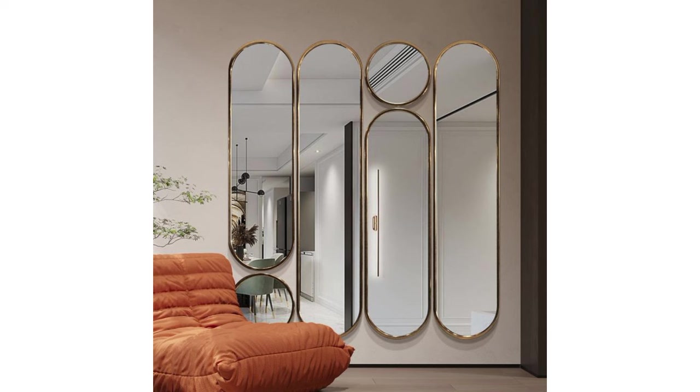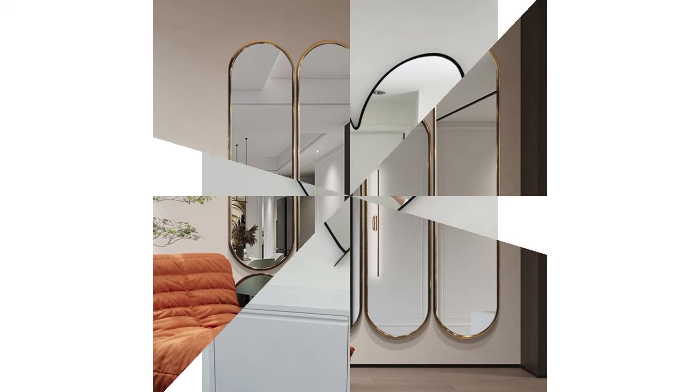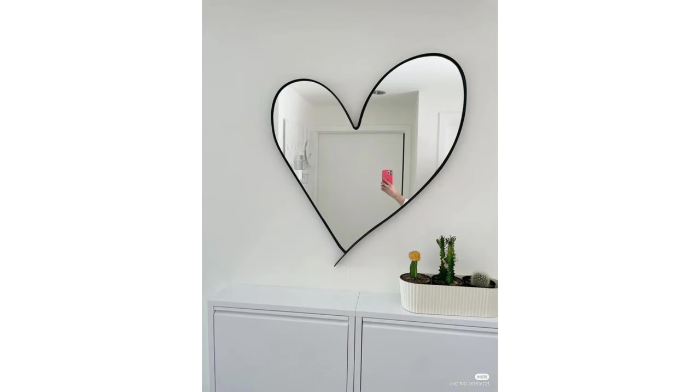Artwork: hanging artwork near a mirror can create a dynamic visual effect. The reflection of the art in the mirror adds depth to the room and can make the space feel larger. Choose artwork that complements the style of the mirror and the room's overall theme for a cohesive look.